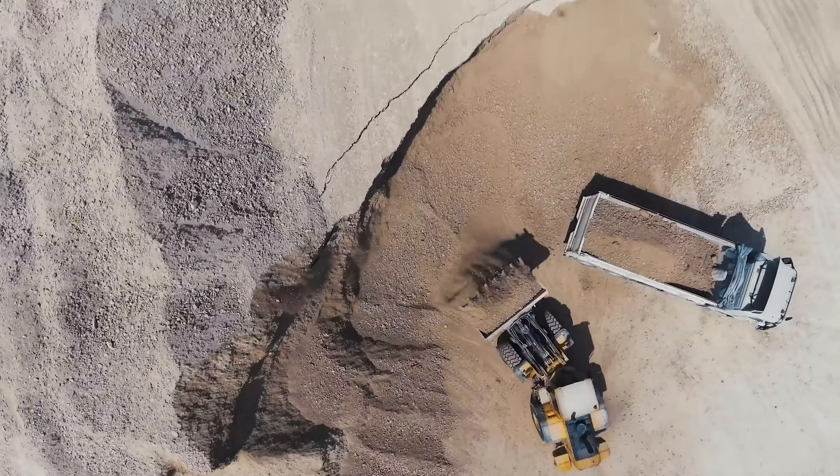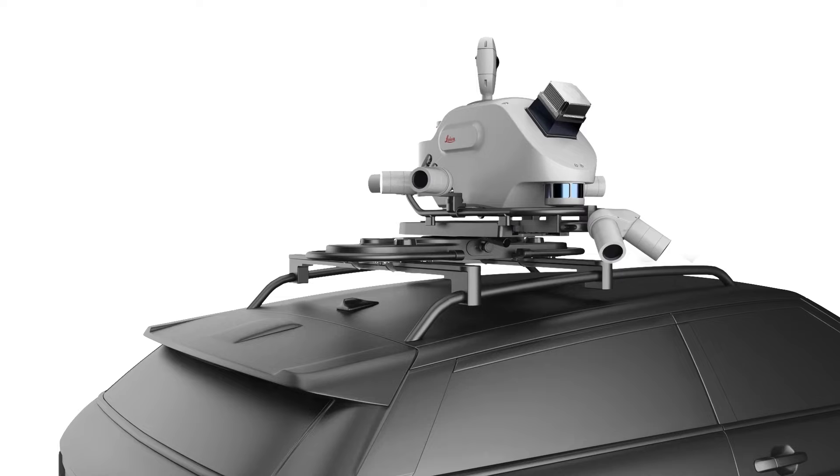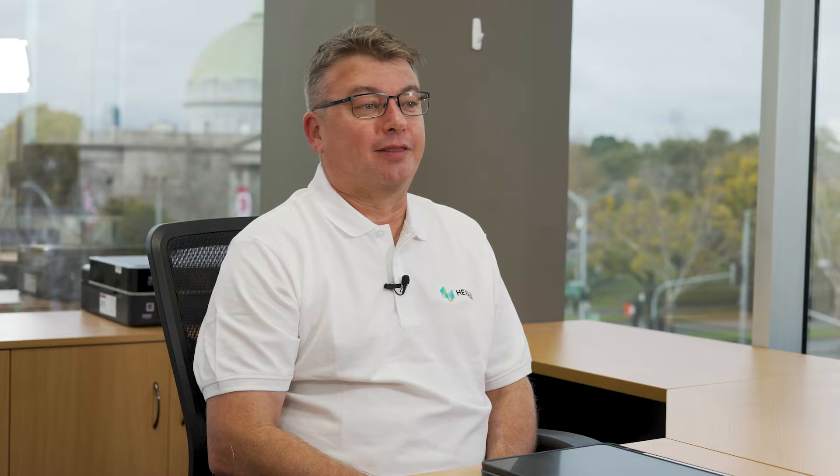And because you get the panoramic imagery, it's more than just a point cloud. This is our next generation mobile mapping system, and it's significantly smaller and lighter than our previous generation. The advantages of that are that it's very easy to deploy — it can be mounted and operated by one person.